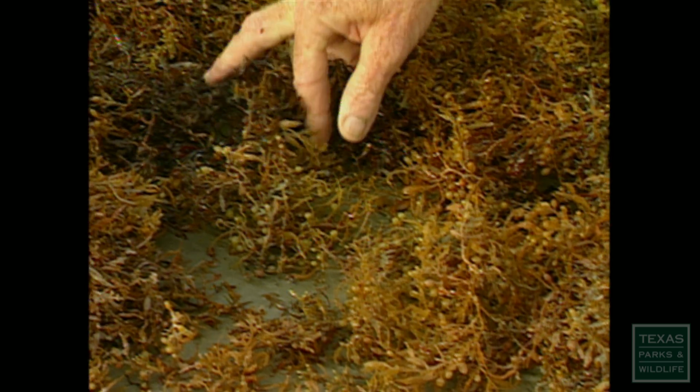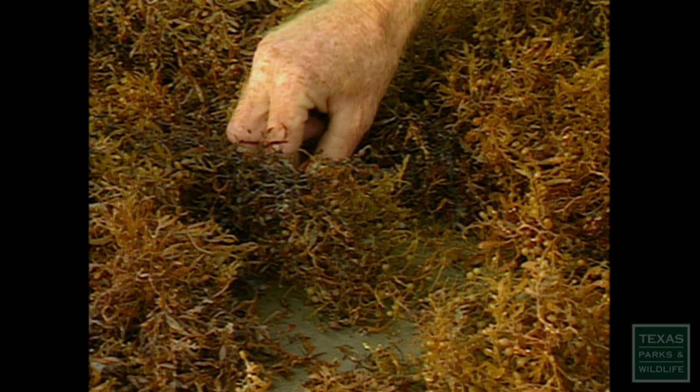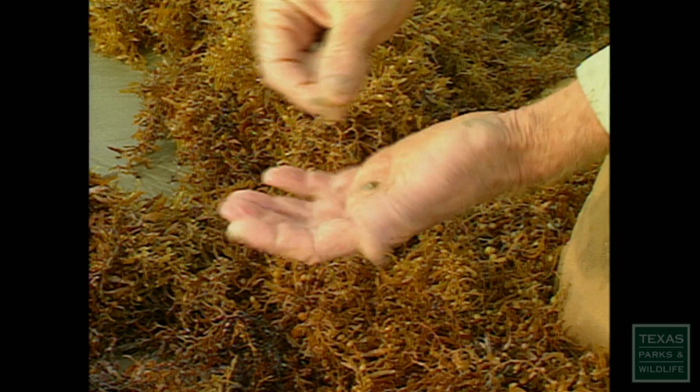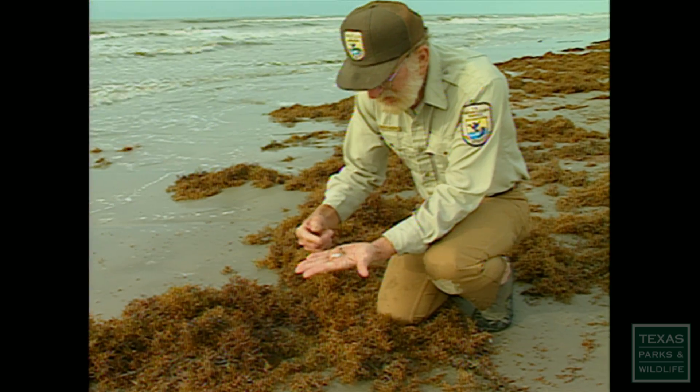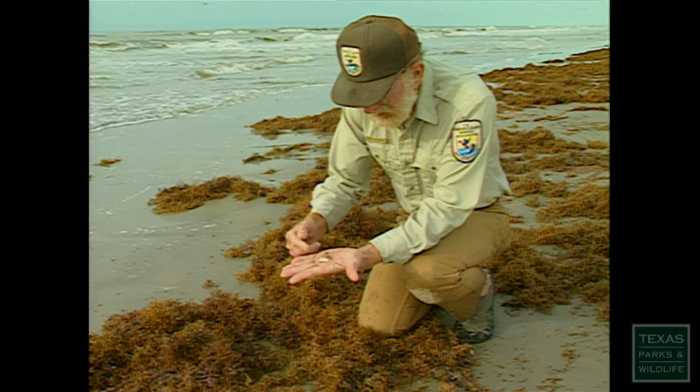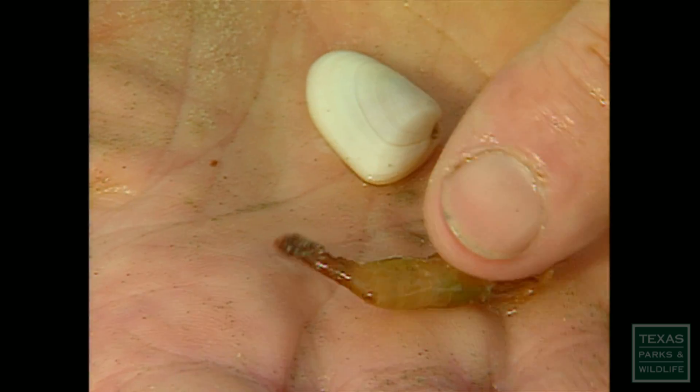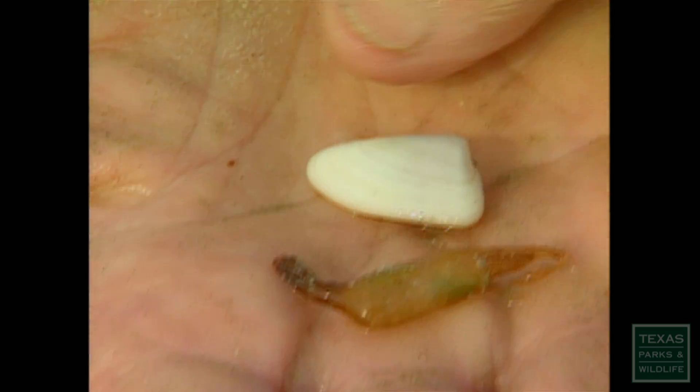Looking through the seaweed, part of the fun is you never know if you're going to find anything, and if you do, you don't know what it's going to be. Here, for instance, two little critters: a coquina clam from out of the sand, and a weird little sargassum shrimp that spends his whole life floating in this sargassum weed.